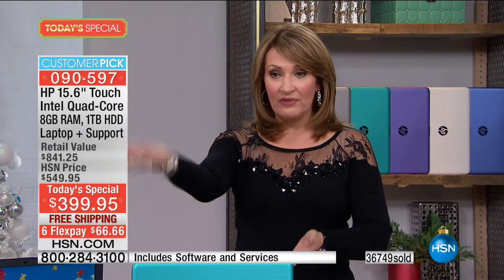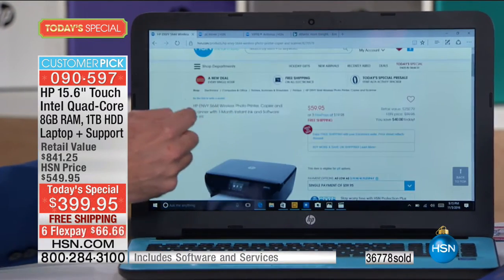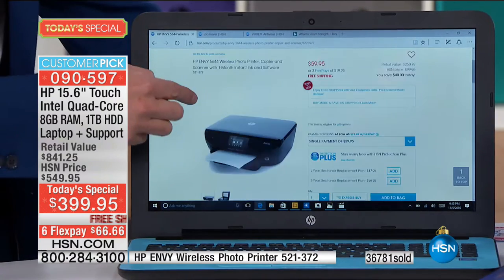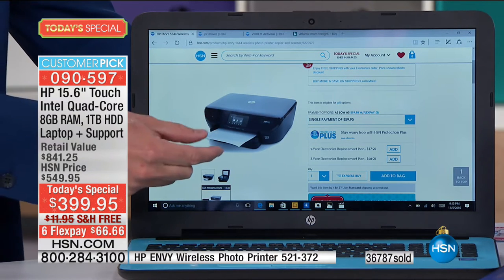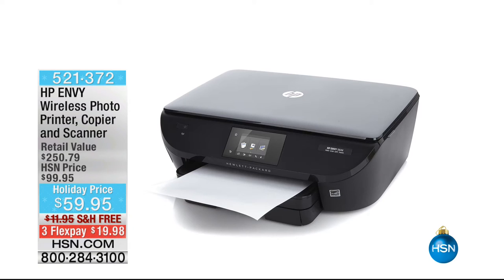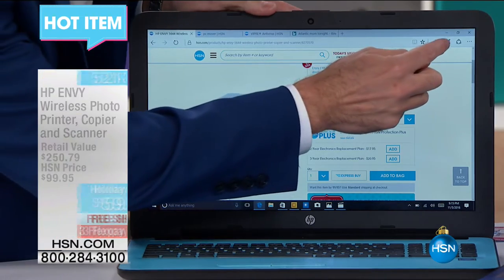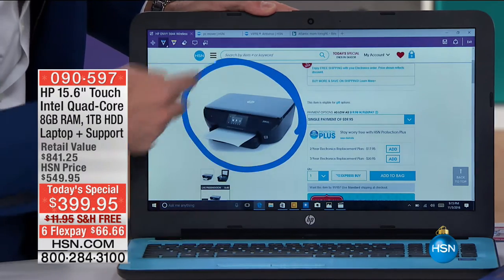This is an almost $850 package we're offering today for $399. More than any other product, we sell more in total dollar value per year in HP than any other brand — and it's not just computers, it's our printers too. In fact, Colleen and I have a printer coming up: the HP 5644, a $60 printer that comes with full ink cartridges, dual paper trays for 4x6 and 8.5x11, and even a card slot. To get it for $59.95 is wildly great — that's item number 521372.